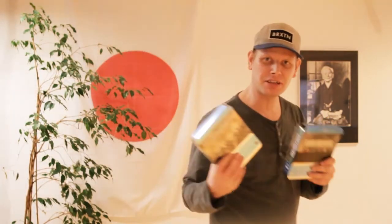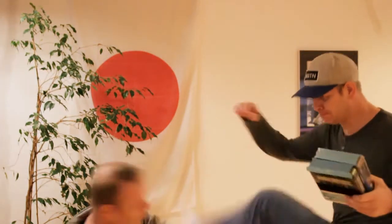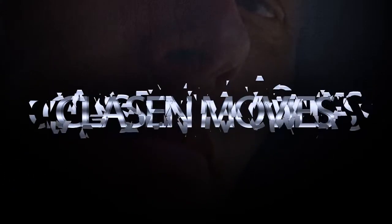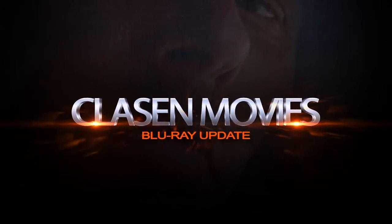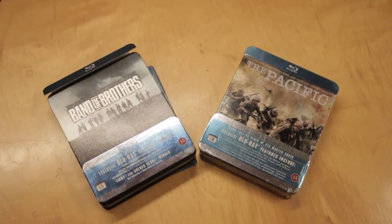I just got this recently — both of them. It's mine! Both of them! Let's take a look at both of them.